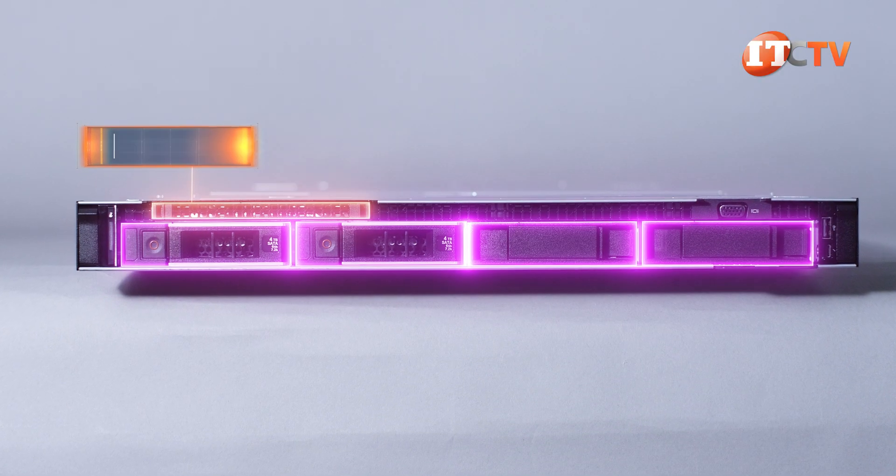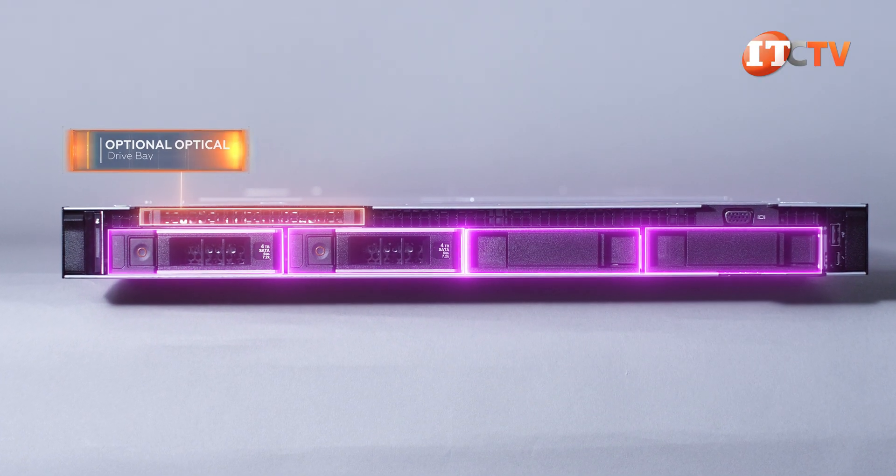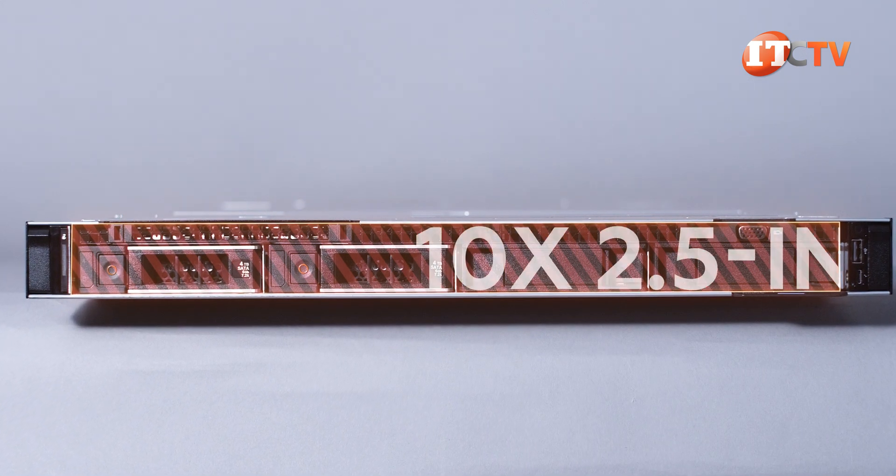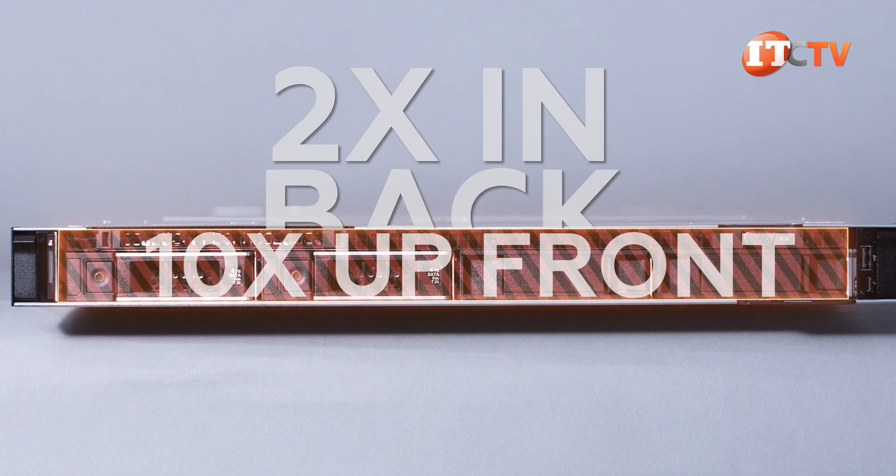Underneath that bezel, you'll find four 3.5-inch storage bays, at least on our system. Other storage configurations include eight 2.5-inch, ten 2.5-inch drives, and even a 12-bay configuration with ten up front and two in the back.